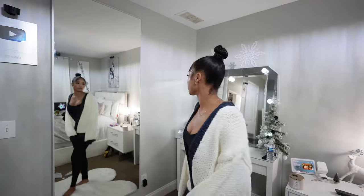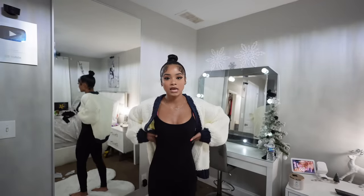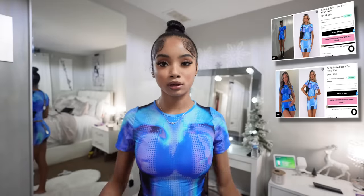I can't get over how good this jumpsuit fits. A good fitted jumpsuit is such a staple piece — definitely go ahead and get one from White Fox.